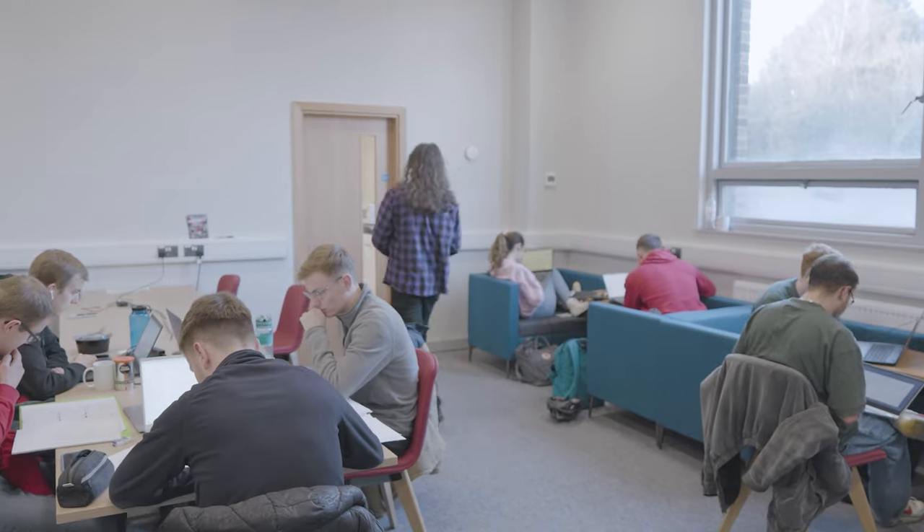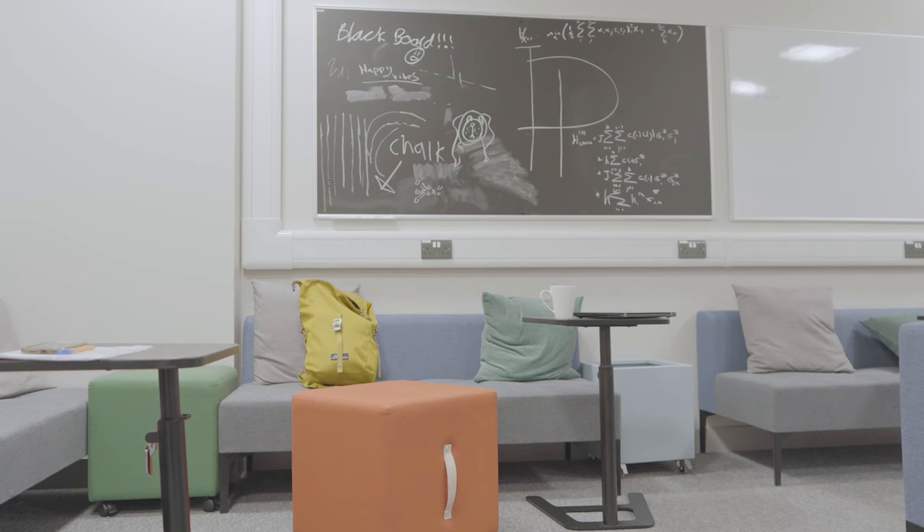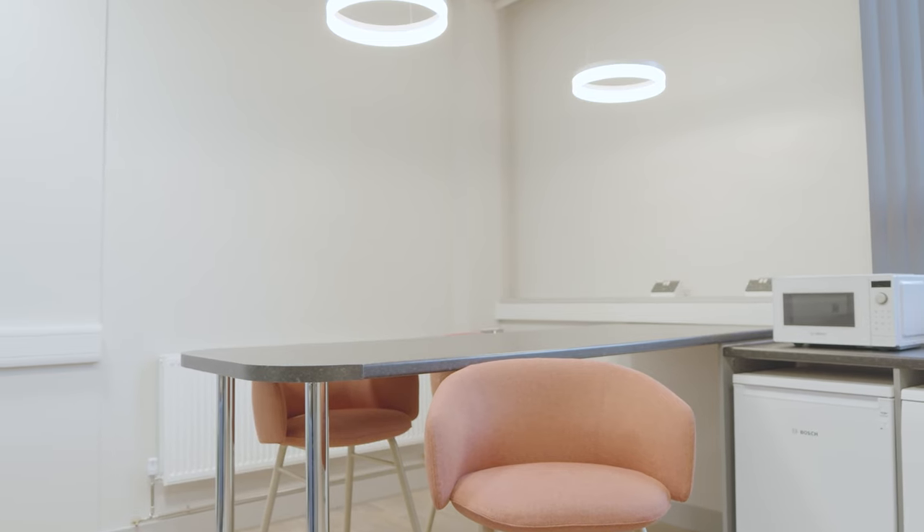Now we'll go through to the common room, which conveniently is just through this door here. And this is the common room, which is the place to come after a long day of lectures to rest and relax.